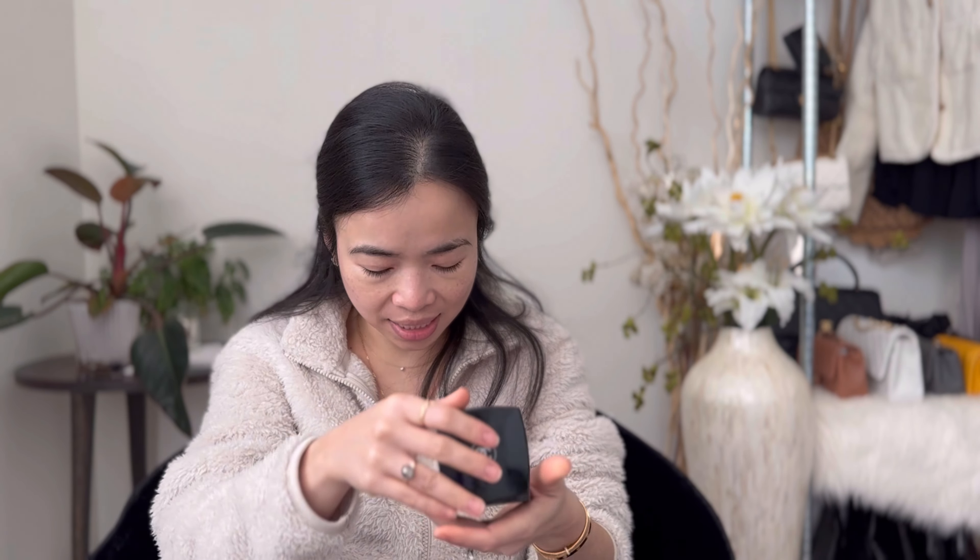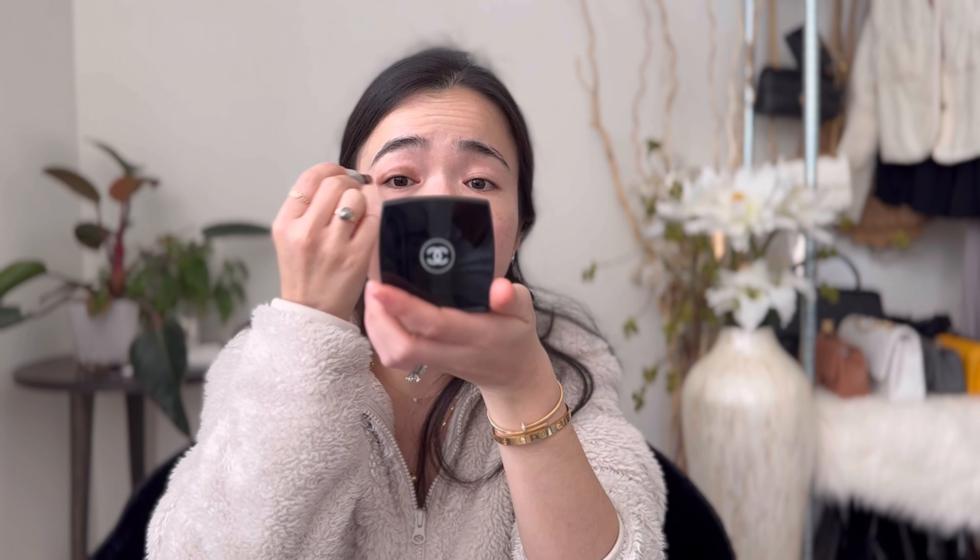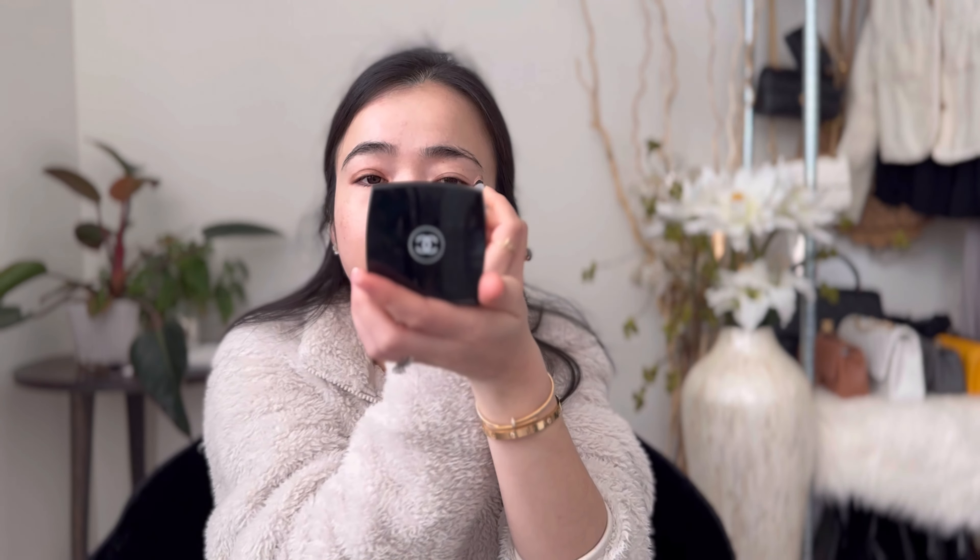Coffee, you guys — nothing makes me happier than a cup of warm coffee in the morning. My favorite right now is the Tweet palette. I've been using number four since I got it; I love this palette. I'm very basic when it comes to eyeshadows — nothing too crazy. I'll use something to blend it out a little bit.